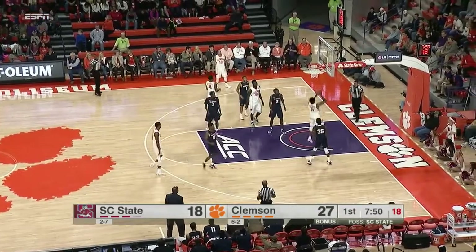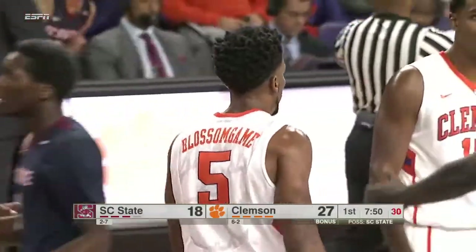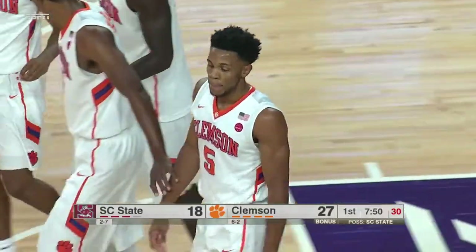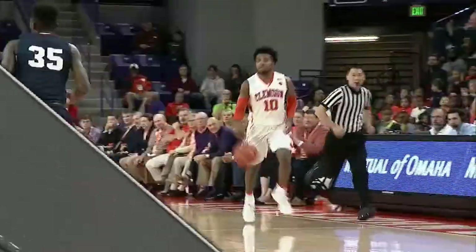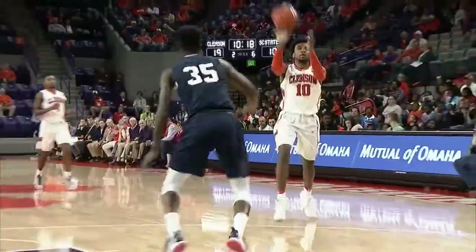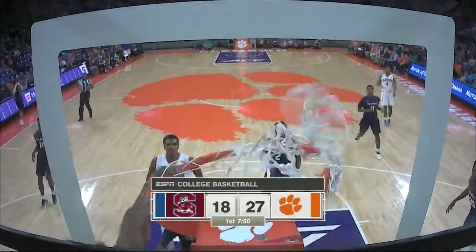Nine-point ball game. A foul against the Bulldogs — Applewhite picks up his first. The Clemson Tigers, early nine-point lead. A big reason is Jerron Blossengame — the pass from Gabe DeVoe, uptown — slam it home.